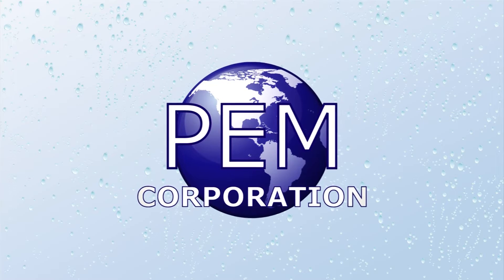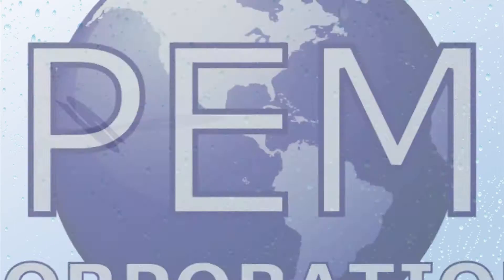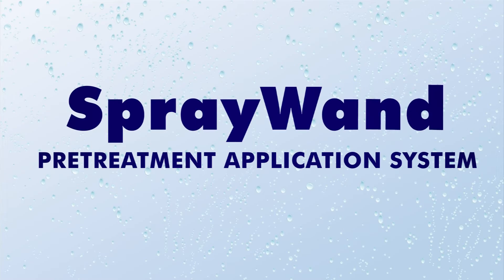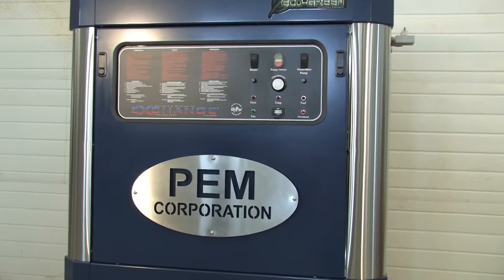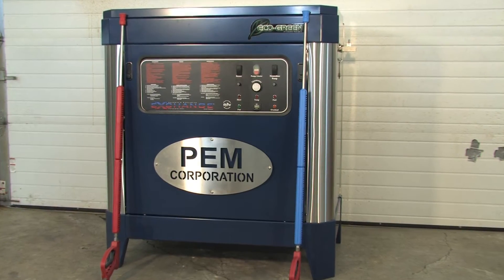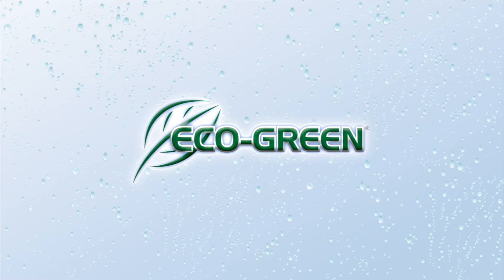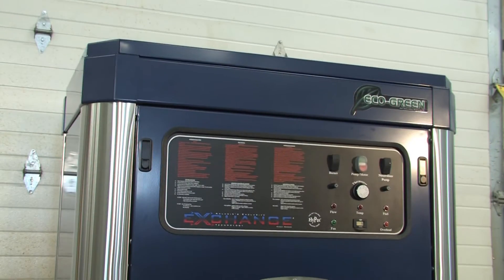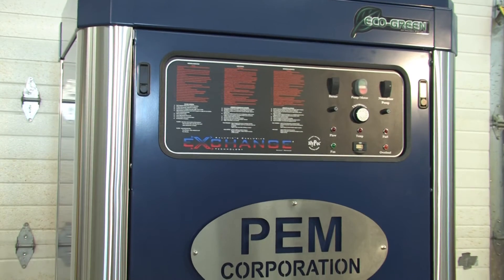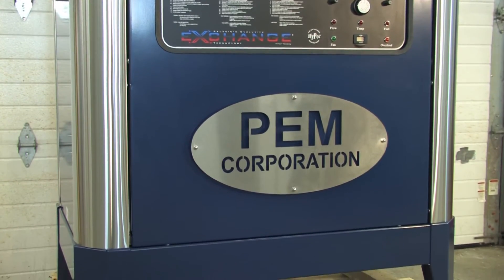PEM, Pretreatment Equipment Manufacturing Incorporated, announces the latest addition to the PEM SprayWan Pretreatment application line: the P400. The P400 utilizes our new Eco Green technology, giving it the smallest carbon footprint on the market. This technology allows for the machine to pay for itself with its low installation and fuel consumption costs. Let's see how.